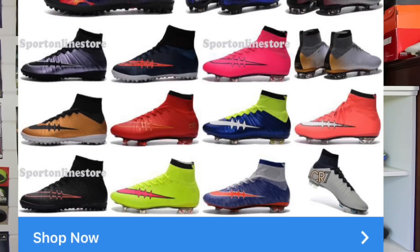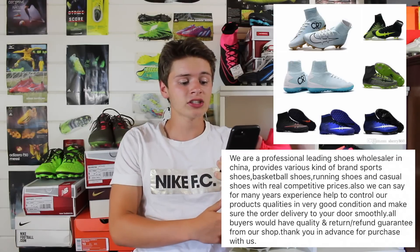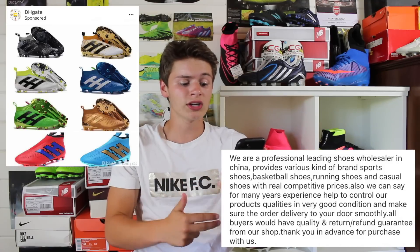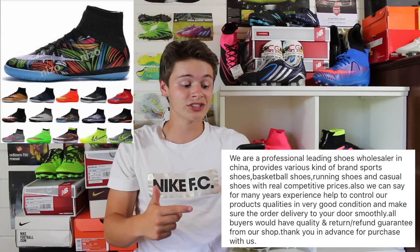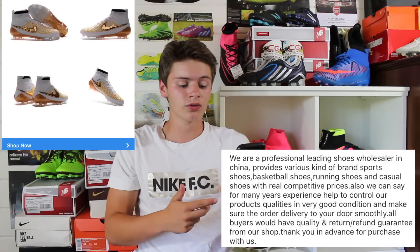First I want to show you how I was introduced to DHgate. I was scrolling through Instagram and an advertisement popped up for the website — and let me just say it was horrendous. I'll leave some pictures from the ad on screen so you can see the shoes being advertised. The ad reads: 'We're a professional leading shoes wholesaler in China, provides various kind of brand sports shoes, basketball shoes, running shoes and casual shoes with real competitive prices. Also we can say for many years experience helped to control our products qualities in very good condition and make sure the order delivery to your door smoothly. All buyers would have quality and return refund guarantee from our shop. Thank you in advance for purchase with us.'